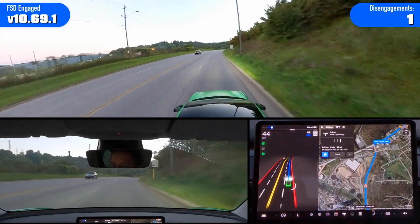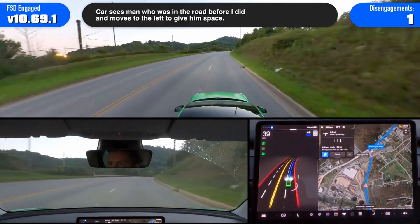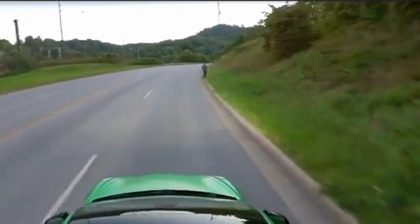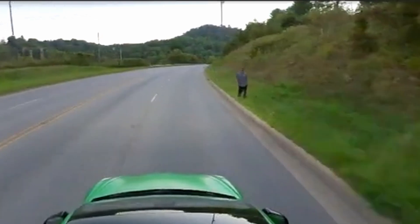Number 2: In this clip, there is no sidewalk, just grass on the side of the road. A pedestrian appears wearing dark clothing, who kind of blends into the green grass, but the car sees the pedestrian, slows down, veers to the left, and continues on.